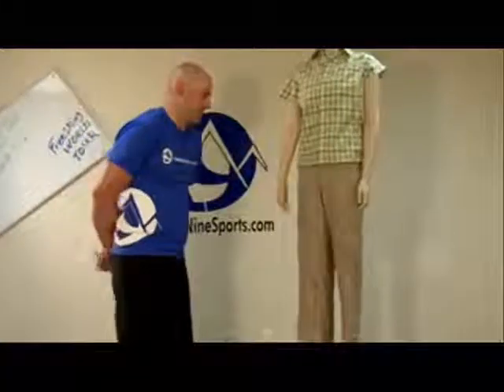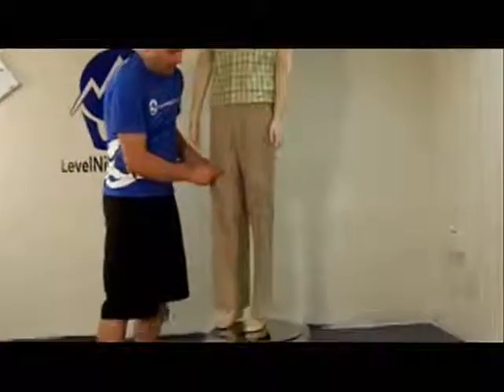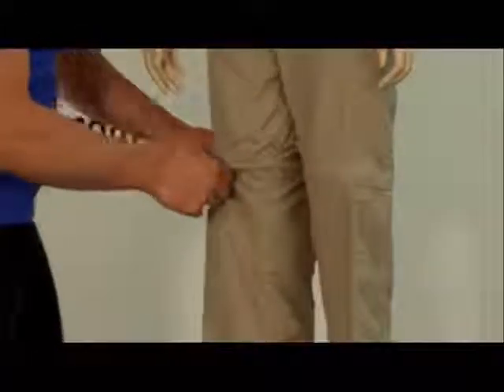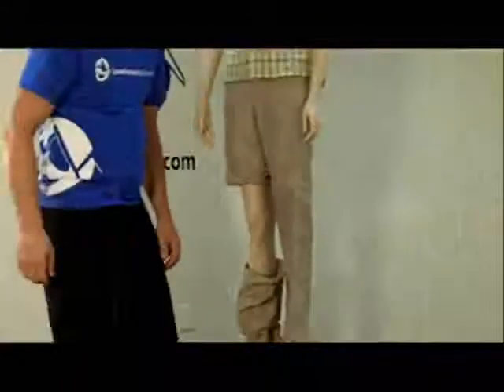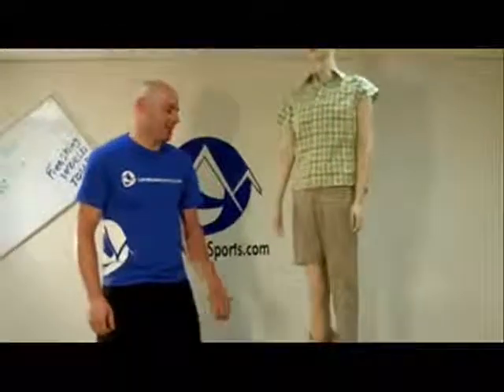Just to go over a couple of the nice things about this pant and why it's called a Zippy — yes, you guessed it right, the lower part of the pant zips off and you're in shorts. That's right, fantastic.